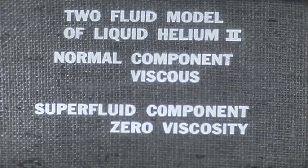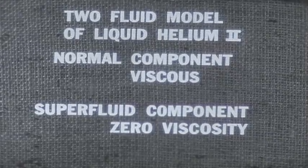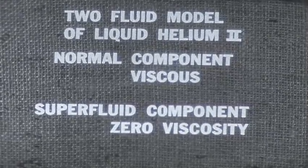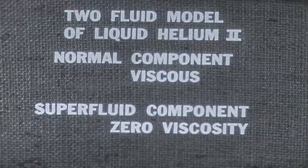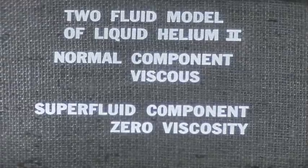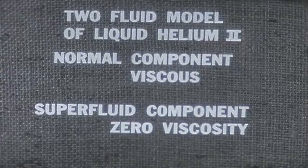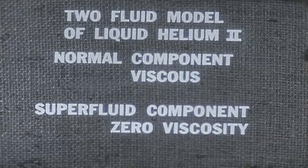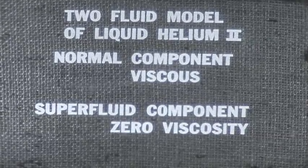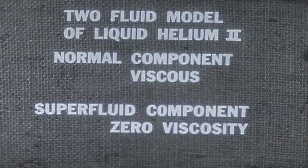As we'll see later, this flow is not impeded even when the capillary diameters are made far smaller than one micron. This thought construction is called the two-fluid model for liquid helium-2. Whether it is correct or not depends on further tests comparing the theory based on this model with experimental results. We now go on to another phenomenon, the fountain effect.